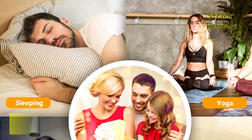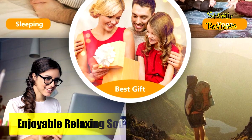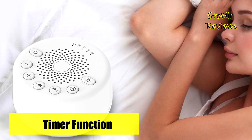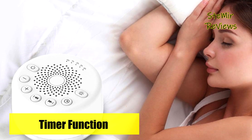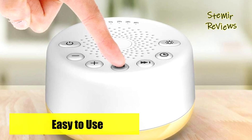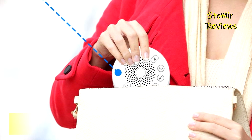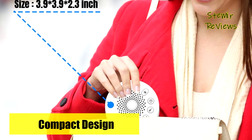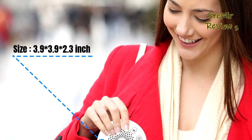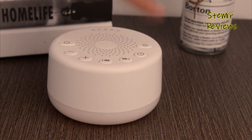EasySleep's repertoire of soothing sounds — including white noise, brown noise, lullabies, brook, rain, and more — provides a sense of security for infants, helping them calm down and settle into peaceful slumber. The machine's ability to automatically restore previous volume, sound, and timer settings eliminates the need for constant adjustment. With 32 levels of volume control, EasySleep effortlessly drowns out disruptive environmental noise. Simply set your desired volume level and bid farewell to unwanted disturbances, ushering in a restful night's sleep. EasySleep is your key to a harmonious and rejuvenating sleep experience.